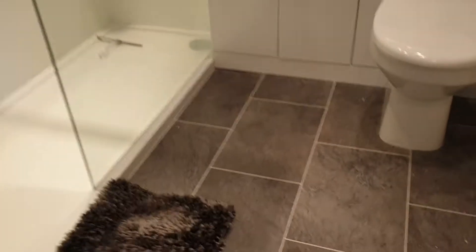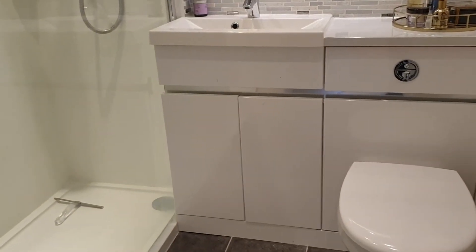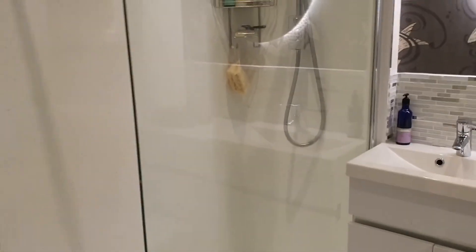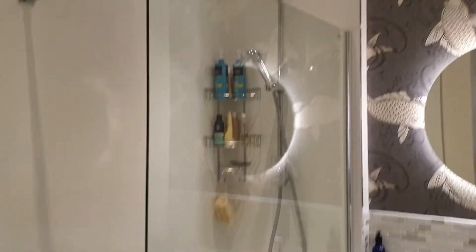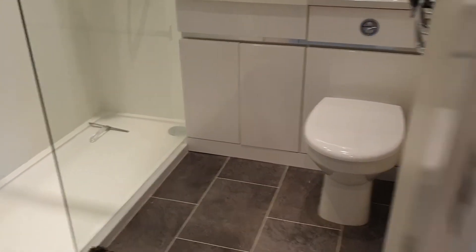And then into the ensuite, where we've got toilet and sink set into vanity. We've got the sensor-demist mirrors, which will remain. All of the spotlights throughout the majority of the property are LED.